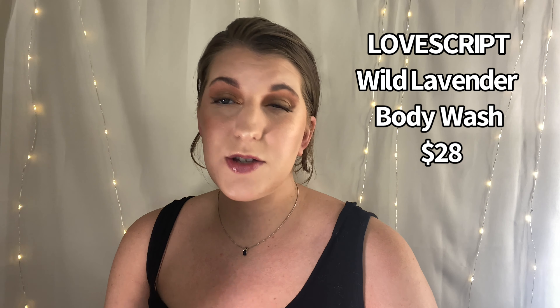Another item is from Love Script — it's their Wild Lavender Body Wash, retailing for $28. This is huge — it's six ounces. I'm not the biggest fan of lavender scents, so I think I'm going to save this for a giveaway. I do monthly giveaways on my channel. I've already done June's giveaway, so this will be saved for a future one. I have a ginormous box where I set aside products I won't use so I can save them for giveaways for you guys.